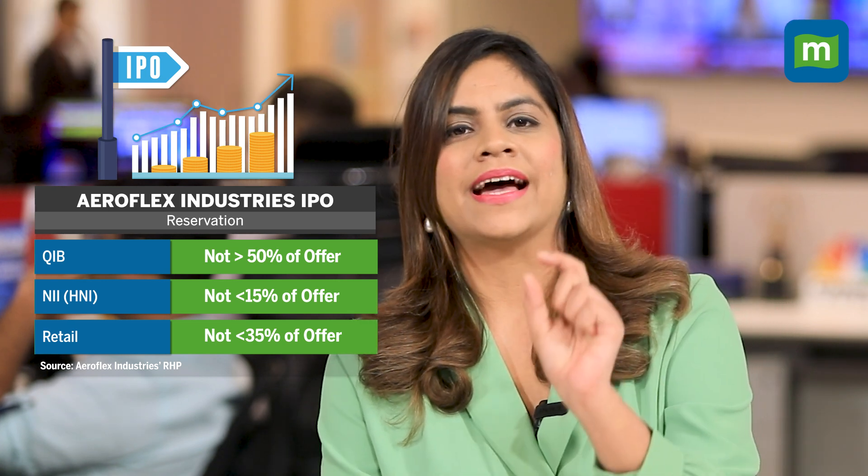The company's shares are expected to get listed on both exchanges. In terms of reservation, 50 percent of the offer is reserved for QIBs, 15 percent for non-institutional investors, and another 35 percent is set aside for the retail category. The minimum lot size for the retail category amounts to around 13,260 rupees.